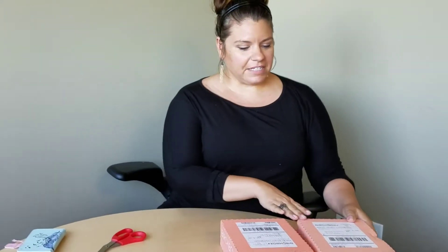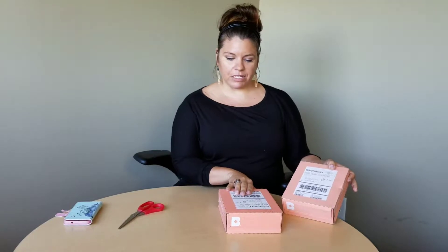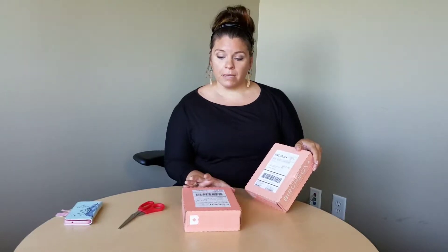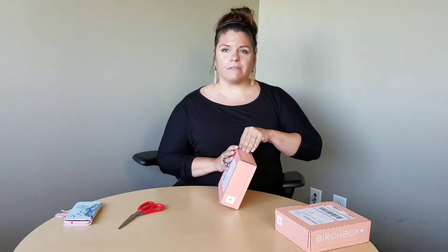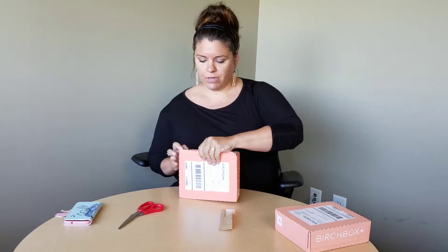Hey everybody, it is the lovely Karen here along with the glowing Joss on production for finally the long-awaited Birchbox August. Joss even had to send a little note to Birchbox being like, what up? Because I got mine like two weeks ago and you just got yours yesterday. So let's jump right in because yours is going to be amazing because it's so long-awaited. Let's see what you got here, Joss.